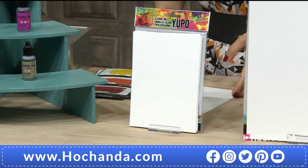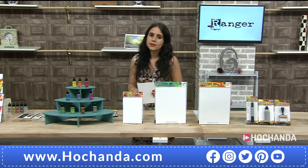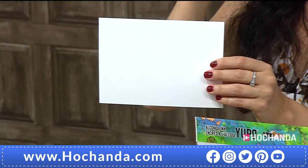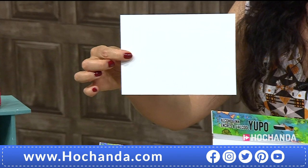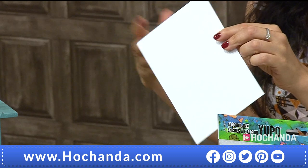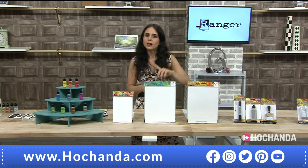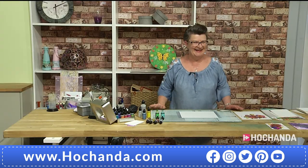Lou is using Yupo paper. Alcohol inks work on non-porous surfaces, and Yupo is the material most of us want to use. These have been selected by Tim Holtz specifically — original Yupo papers, thicker than regular ones. They have the ability to absorb a lot of ink without buckling. They are five by seven, so if you're a card maker you have your card front ready. 9.99 for ten sheets, item number 072866.